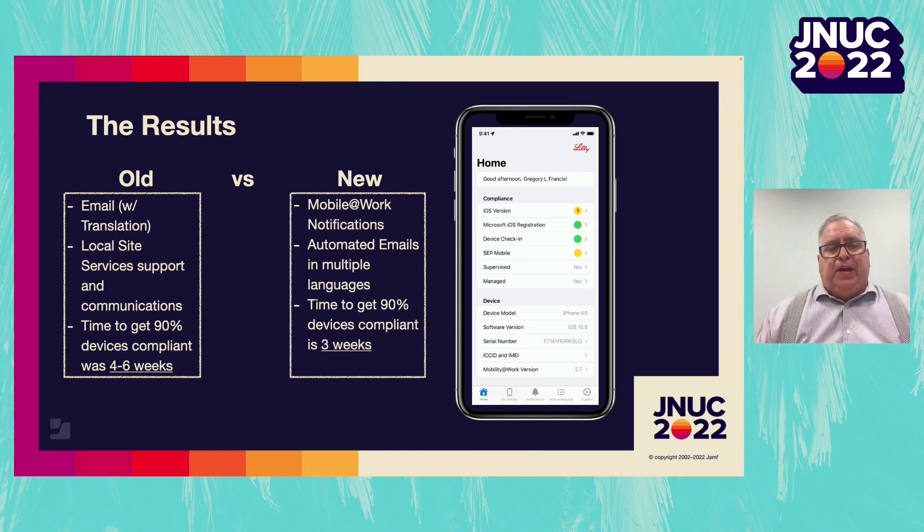This new method uses the Mobility at Work application, which means we can send automated emails in multiple languages out to end users. We send automated notifications through the application itself, and it tells users in a quick and easy way to update their device and do other things to keep their device in a compliant state. You can see in the interface the yellow and green lights that help users have a quick glance so they can easily discern what they need to do to get their devices into a compliant state.